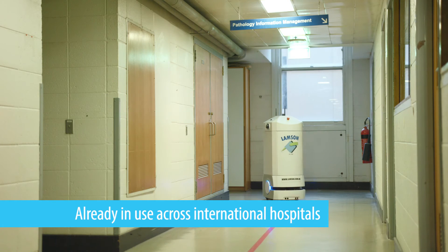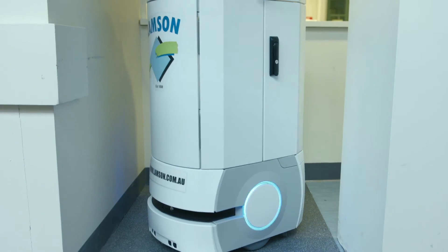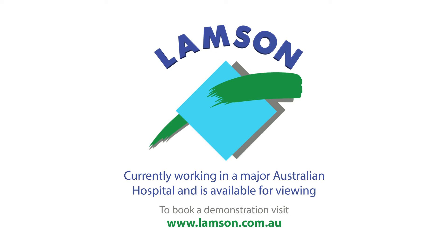The Robocurrier is already in use across many international hospitals. To book a viewing of the Robocurrier and learn more about how it will benefit your workplace, please contact or visit us at www.lampson.com.au.